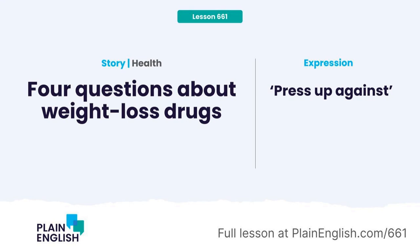So, I had some questions about them, and today's lesson is all about what I found. In the second half of the lesson, I'll show you how to use the phrasal verb "press up against." This is lesson 661 of Plain English.